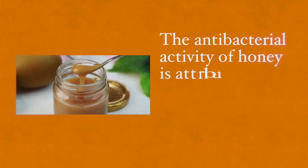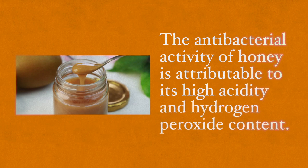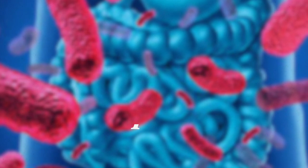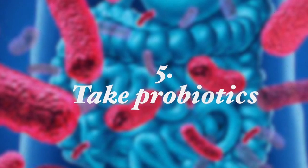You also want to consume Manuka honey or oak honey. The antibacterial activity of honey is attributable to its high acidity and hydrogen peroxide content. The most potent antibacterial activity against Helicobacter pylori was found from oak tree and Manuka honey. Honey intake at least once a week was associated with a significantly lower prevalence of H. pylori infection.